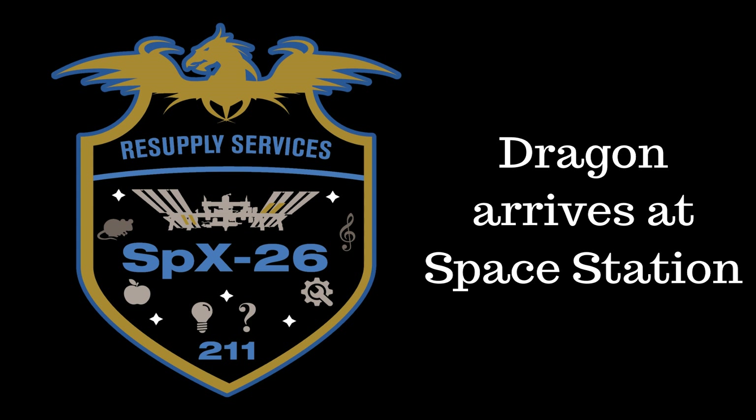SpaceX's 26th commercial Dragon resupply mission for NASA has successfully docked to the International Space Station two days after launching from Pad 39A at the Kennedy Space Center in Florida. The CRS-26 mission had been delayed by four days due to bad weather at the Cape.